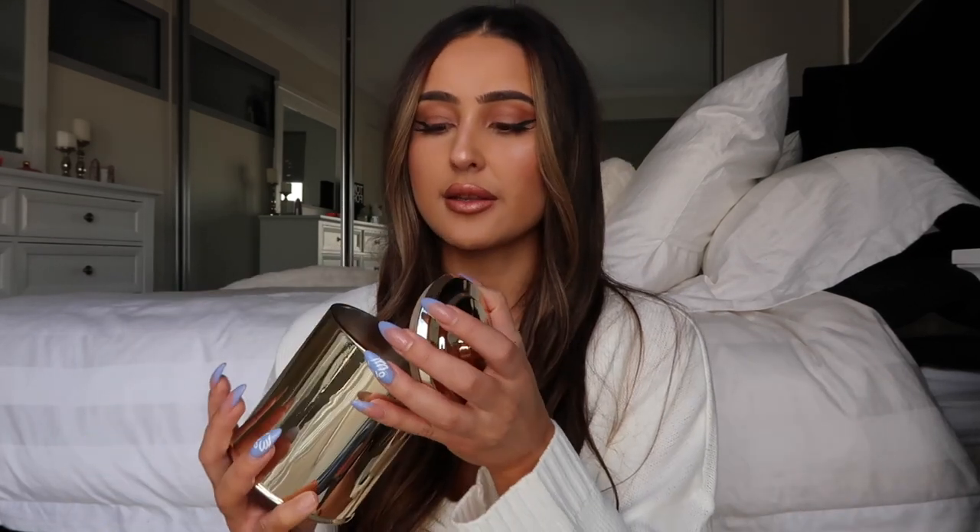Last but not least — I feel like everyone has this from Peter Alexander: Caramel Crunch. This one I have actually lit. It's a Glasshouse candle — I'm sure you can get it from other places or online. I love anything caramel, anything vanilla — this is just my kind of smell.